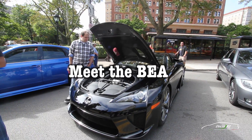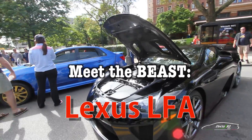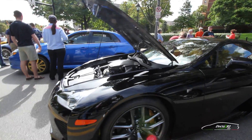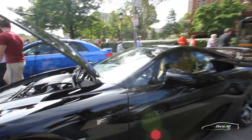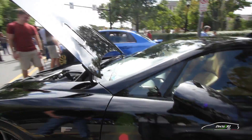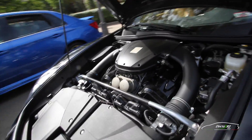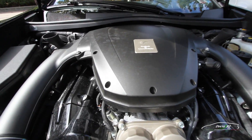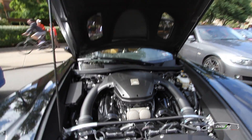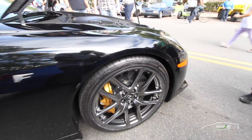This is the LFA. It's one of 500 built — Lexus's supercar. It's 67% by weight carbon fiber with a carbon fiber tub around which everything else is built. It has a specially designed engine co-developed with Yamaha — only 500 of these engines exist in the world. It's a 4.8-liter V10 with 552 horsepower, about 354 pounds of torque, and a top speed of about 202 miles per hour. Carbon ceramic brakes measure 15.4 inches in front and 14.8 inches in back.